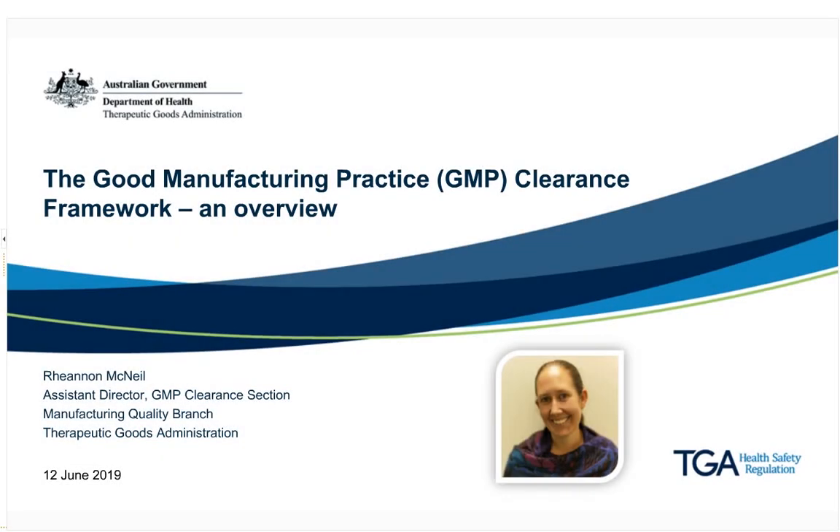My name is Rhiannon and I'm the assistant director of the application receipt team within the GMP clearance section of the manufacturing quality branch. I commenced with the TGA in August last year and I have more than 11 years experience working in government regulation of manufacturing sites with good manufacturing practices.